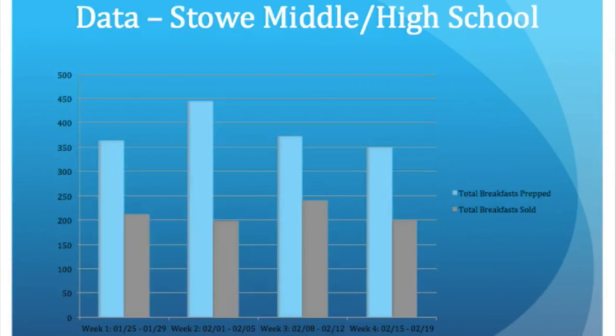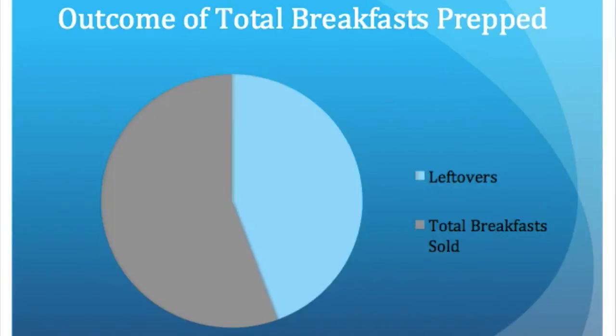For breakfast, the data was very similar. Again, on the left the total number of meals prepped and on the right the total number of meals sold each week. Breakfast equaled 56% of the meals sold and 44% of the meals were leftovers.